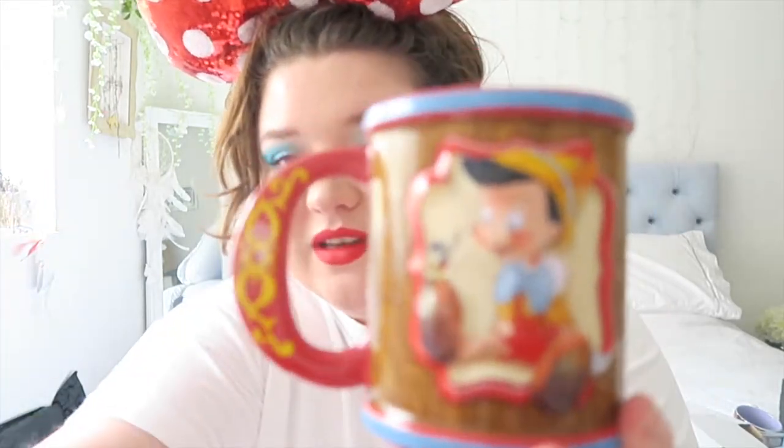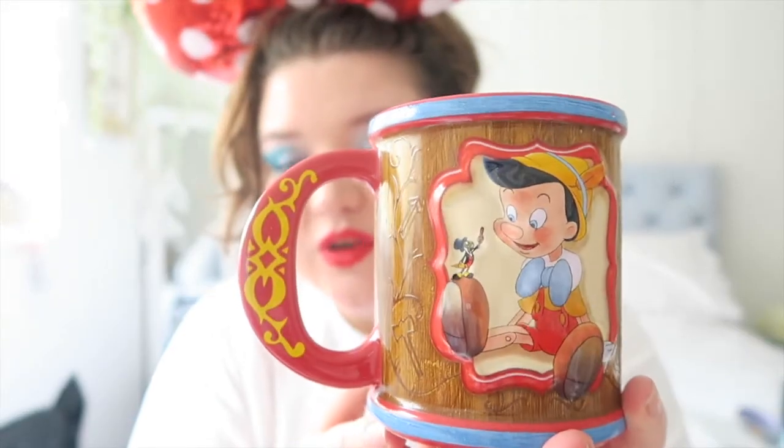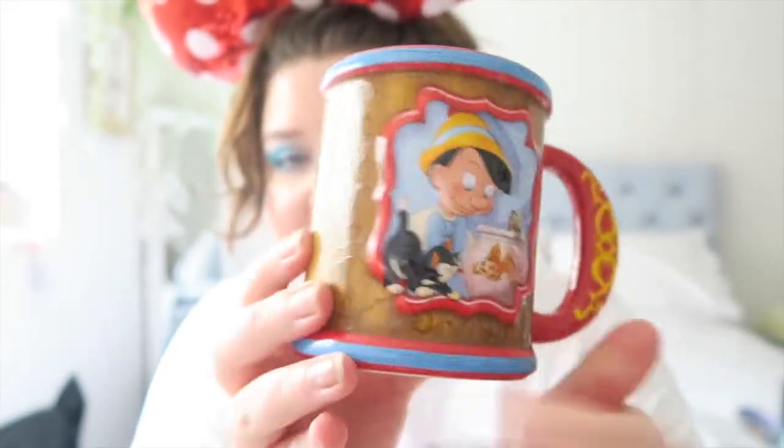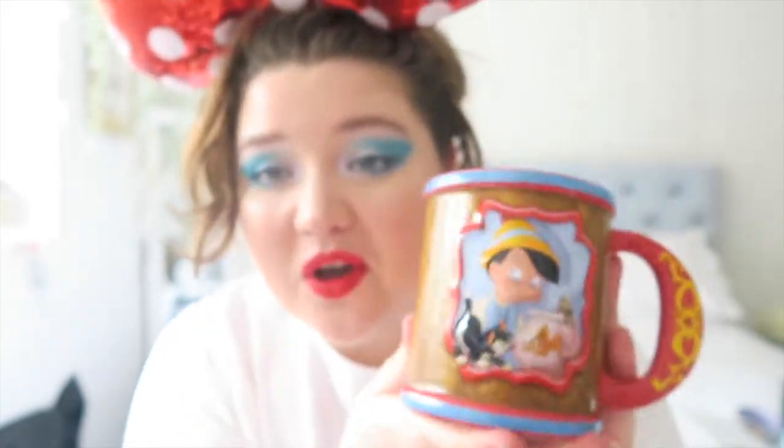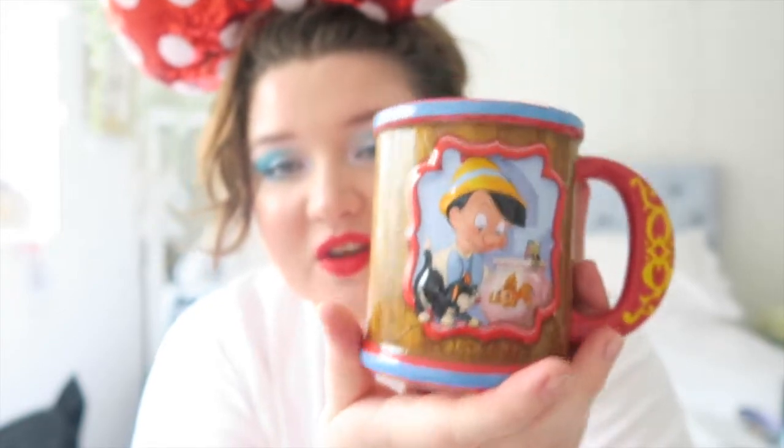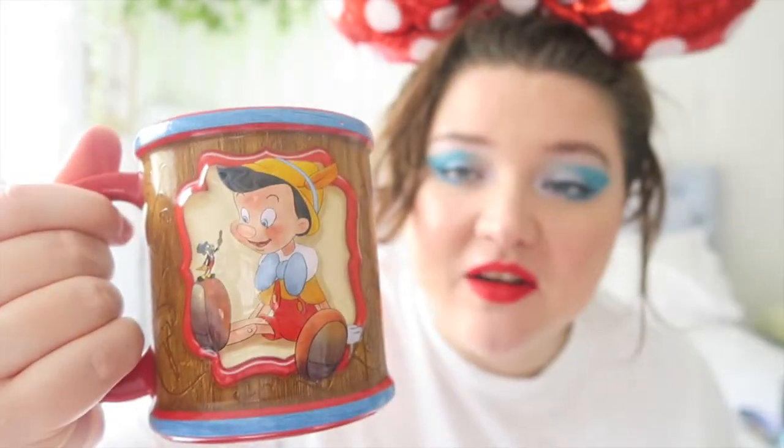Last but most definitely not least, I got the 80th anniversary Pinocchio mug. I have two cats named Figaro and Cleo after the fish and the kitty in Pinocchio, and this mug is so cute because on one side you've got Pinocchio and Geppetto, but as you turn it round it's actually got Figaro and Cleo on it. It's so hard to find stuff that has them both on it, so I love that. I love the style of it as well, plus it's a great size mug for a decent cuppa.